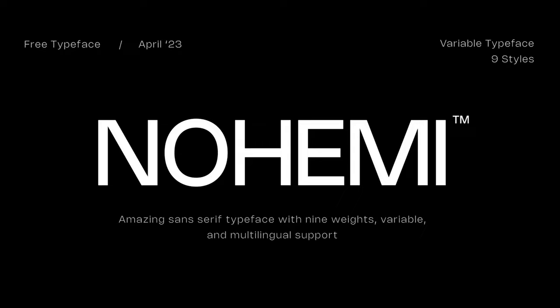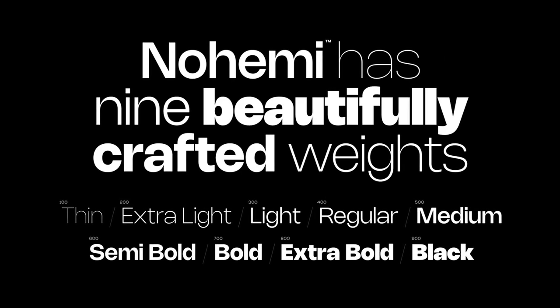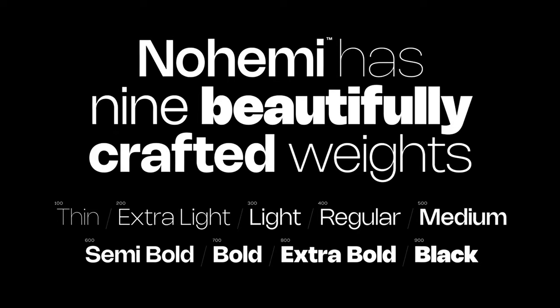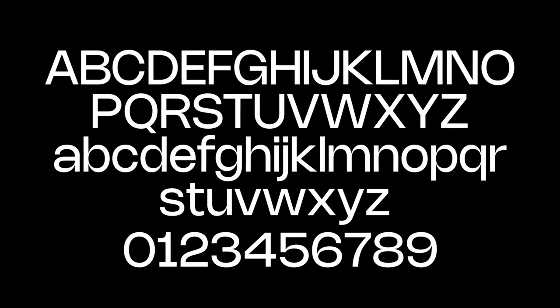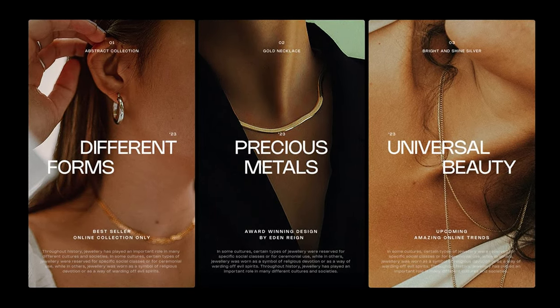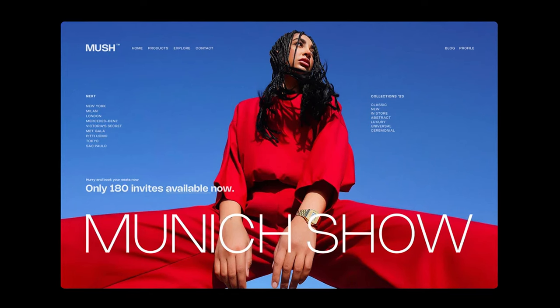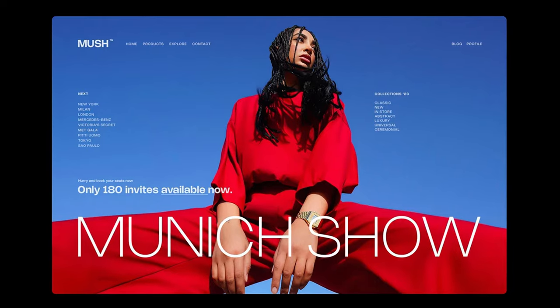First up is Nohemi — a sans serif font with nine weights and multi-language support, making it a great branding font where you want things to feel cohesive. With its clean lines and modern aesthetics, it's perfect for digital and print applications. The vibe and aura of the font pull off an elegant look that feels like a luxury sans typeface, and all in all it's an easy pickup that just won't go unnoticed.